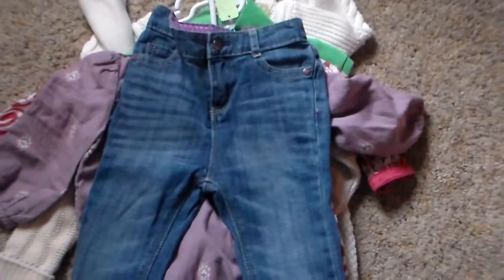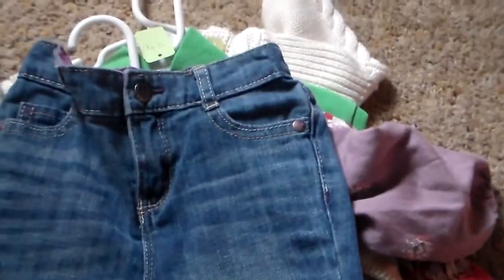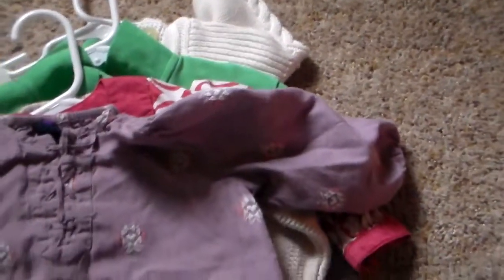Okay guys, so here is my haul. I'm going to start with consignment stuff first, then I'll work my way to some of the new stuff. So I got these jeans for Emily. These are the size she's in now. These are brand new with tags. Has a cute little cuff and a little bit of distressing. I love these jeans. This is from Baby Gap.